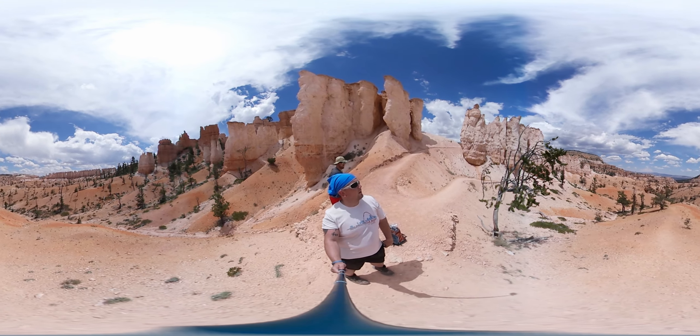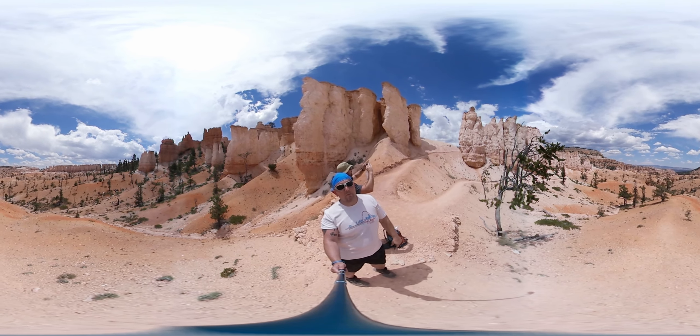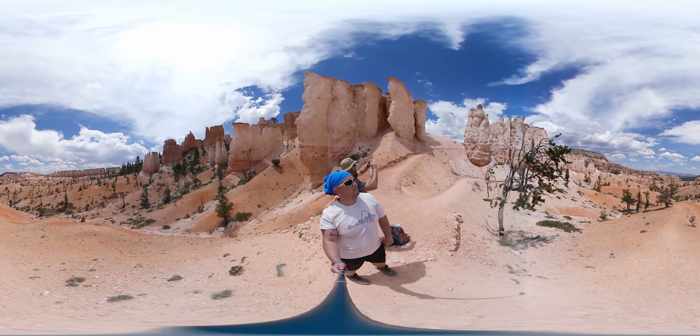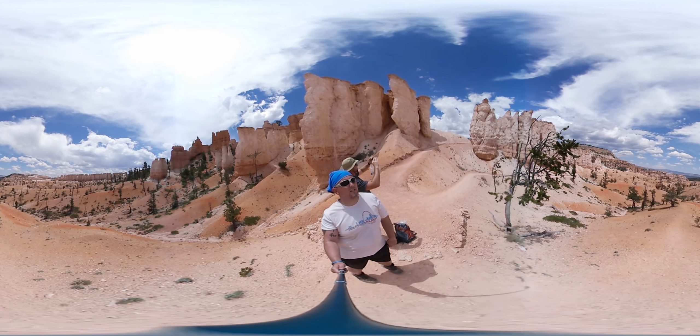We'll be headed there before long, right up there. That's the storm we're hoping to avoid. I can't imagine it not being worth it though.